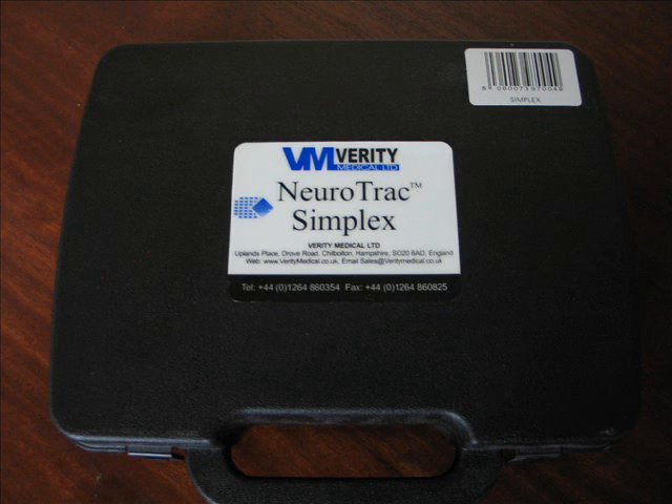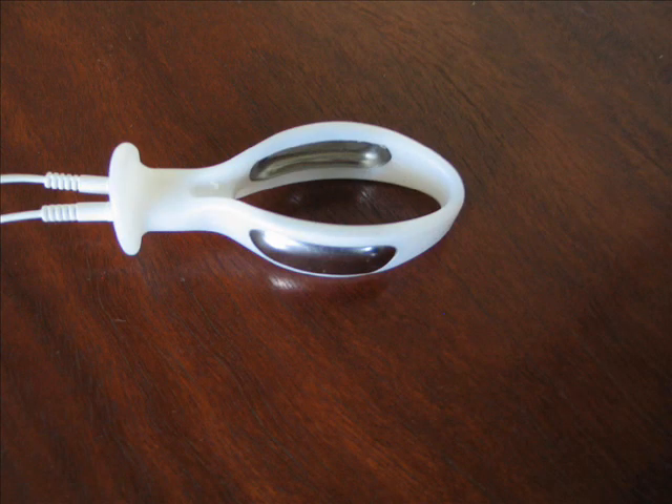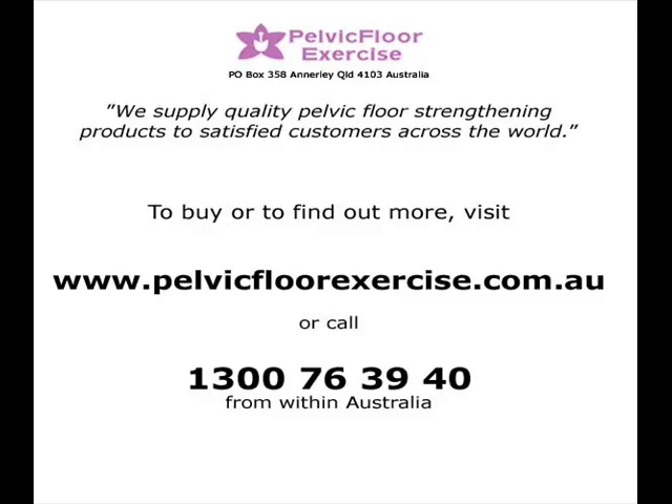The Simplex comes in a handy foam carry case containing the unit, a stand for use whilst exercising, two batteries, leads, external electrodes and instructions. If you don't already have one, please remember that you will need to purchase an electrode from our range to be able to use the Neurotrack Simplex for pelvic floor work. The Neurotrack Simplex is available to both Australian and international customers from the Pelvic Floor Exercise online shop at www.pelvicfloorexercise.com.au.